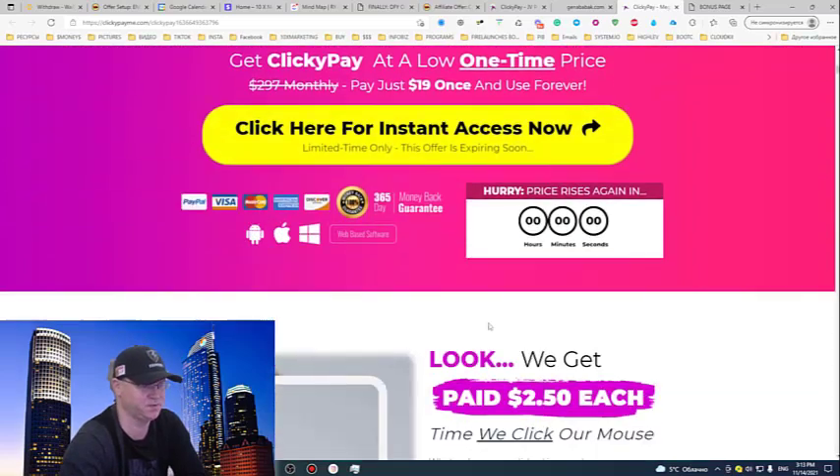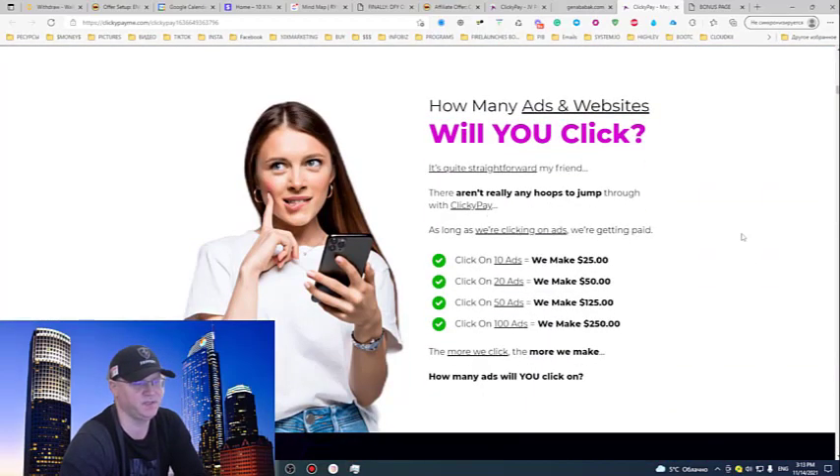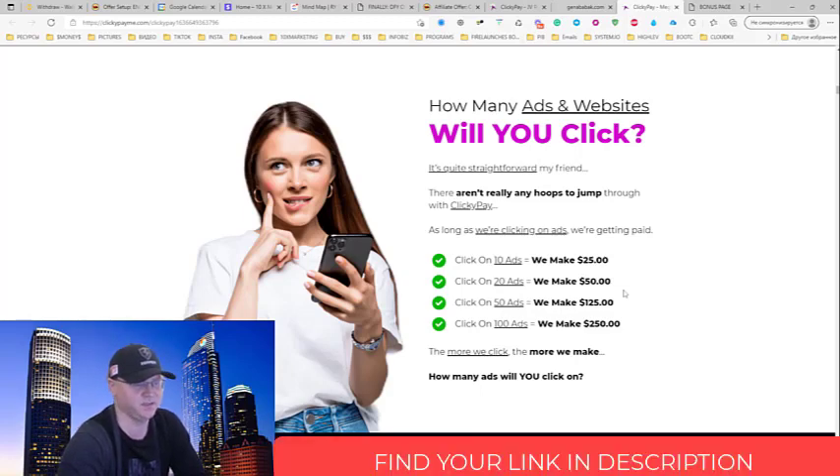Now let me show you how it works. Click 10 ads and you make $25. Click 20 ads, $50. Click 50 ads, $125. You can actually make from 20 to 50 ad clicks per day easily, making an extra $125 for example. So if you like this idea and you simply want to have some side hustle, you may love to buy Clicky Pay.